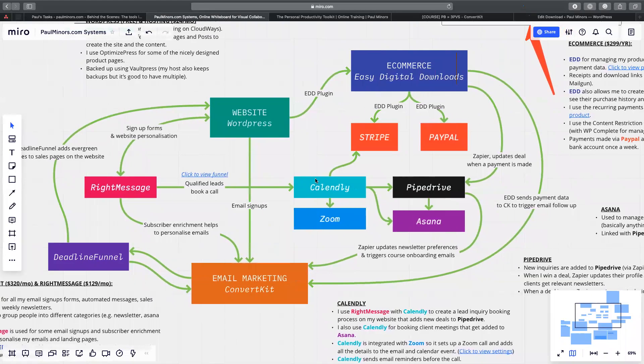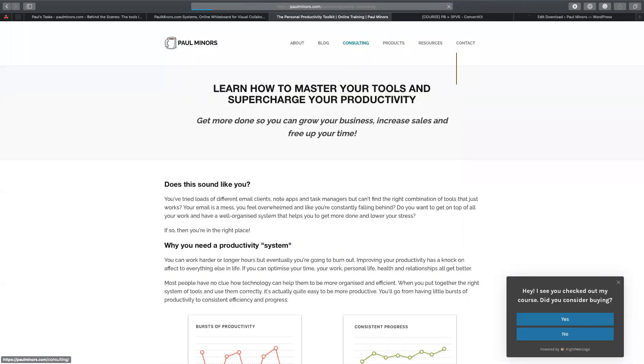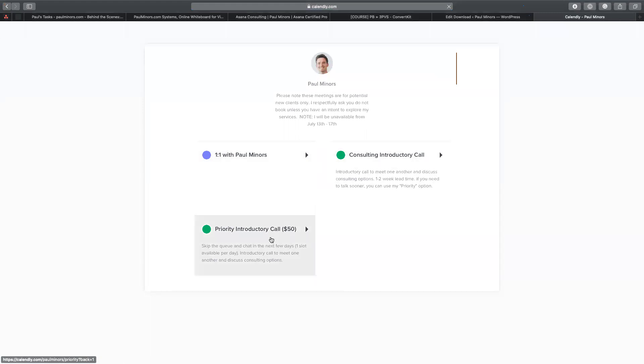The next block to talk about is how I use Calendly along with Zoom, Pipedrive, and Asana. Calendly is the tool I use to take bookings for new leads — people contacting me about one-on-one consulting — and they can just book me on my website. In the past I linked the 'book a call' button directly to Calendly, so you'd get to a page where you can book an introductory call. You can pick a time and pay for a consulting intro call.